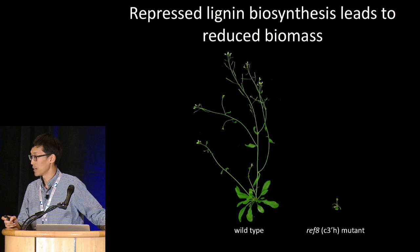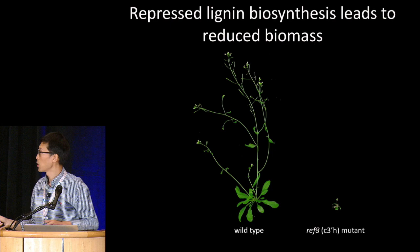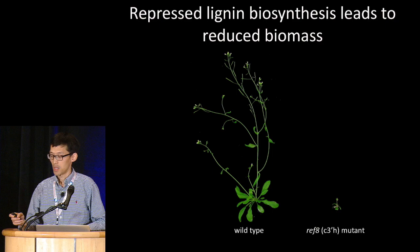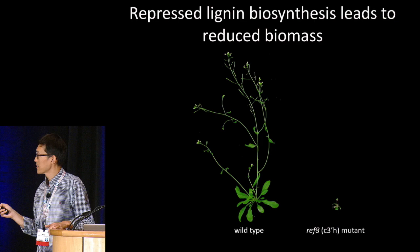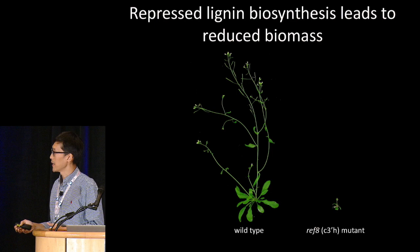Despite its wide occurrence, it is unclear why this so-called lignin modification-induced dwarfism occurs. If we know the mechanism underlying this phenotype, then potentially we may be able to disentangle lignin modification from the growth inhibition, so we can maximize the biomass yield for lignin-optimized biofuel feedstocks.